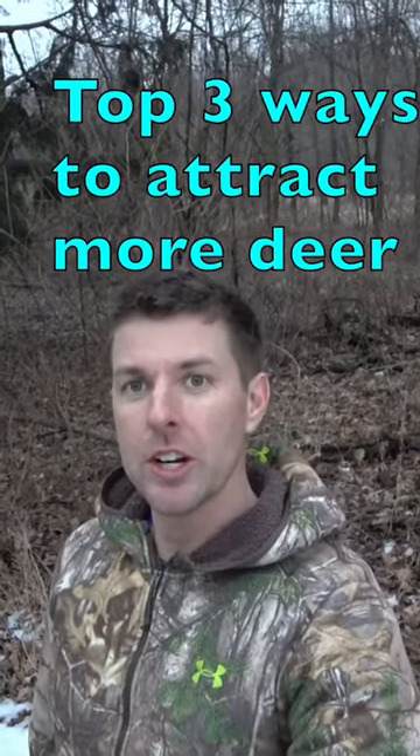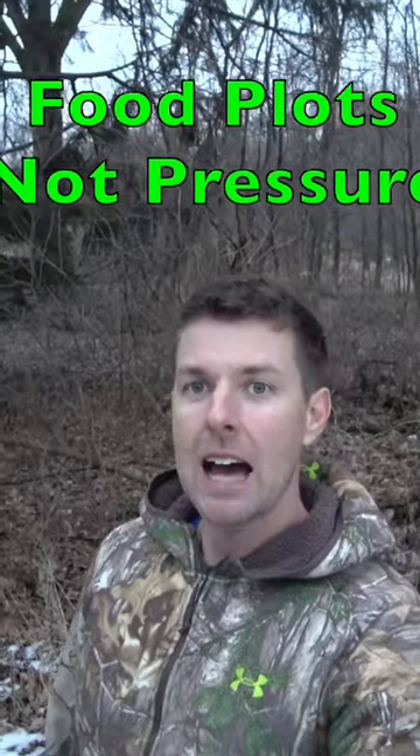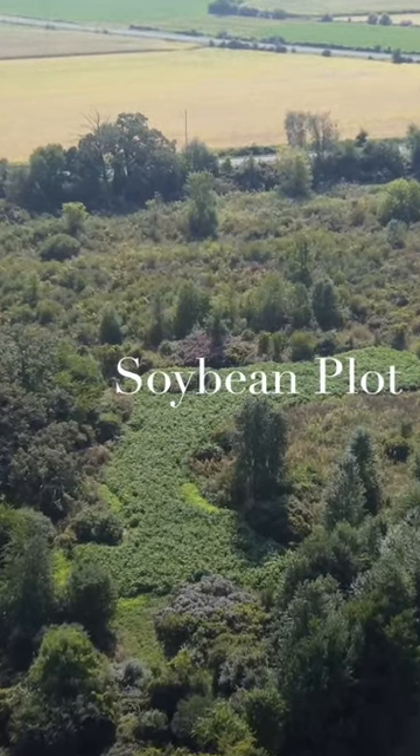Top three biggest ways to have more deer, especially big bucks, on your land. Number one: food plots. Obvious, right? You need a food plot that is not overpressured. You can have the best food plots in the world, but if you overpressure them, they're not going to do you any good.